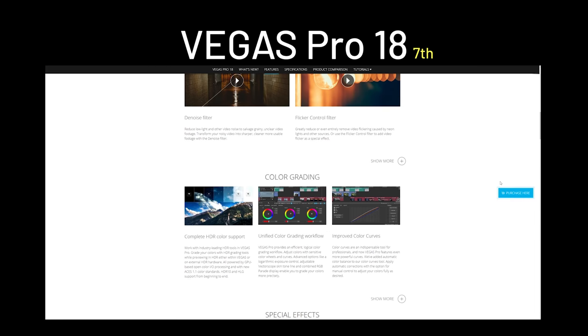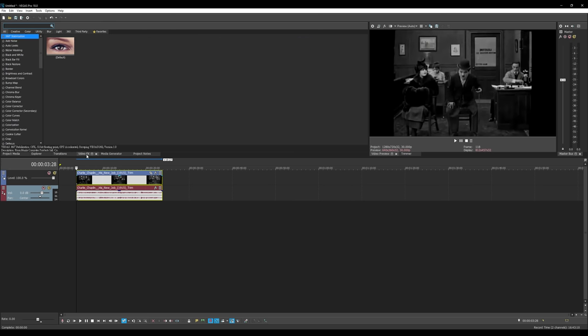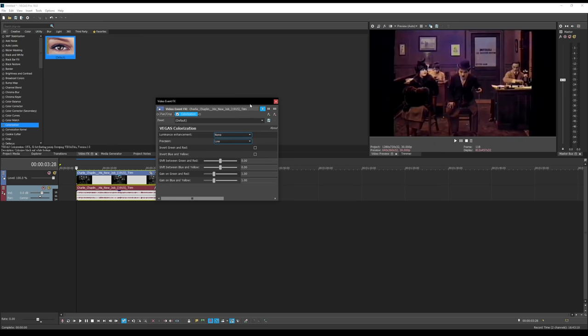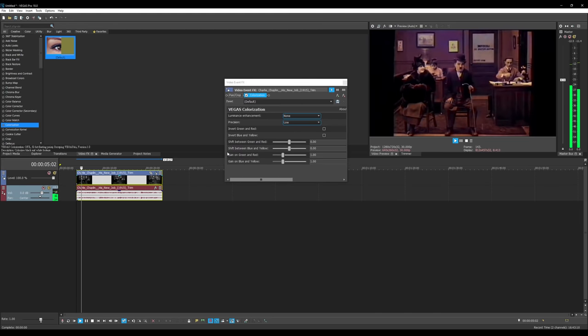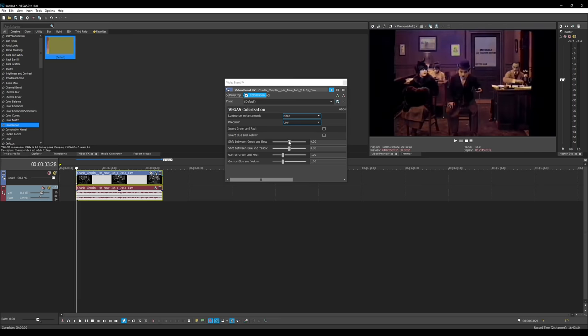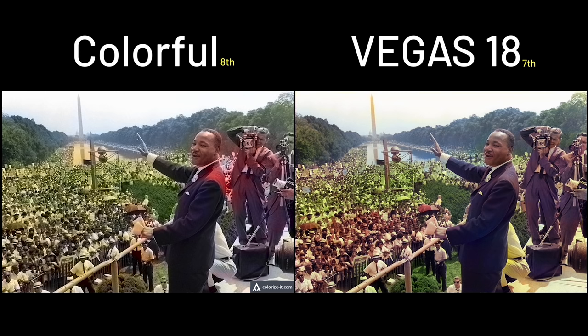In 7th place, we have Vegas Pro 18. They recently released a deep learning model for colorization that can easily be used like a filter. I used the 30-day trial for Vegas Pro 18, so this is the first paid colorization service. There are also parameters you can adjust for the colorization, but they are not exactly good. At least it can colorize Marilyn Monroe's face and Dr. King himself, but not the crowds, and it barely colorized the market too.